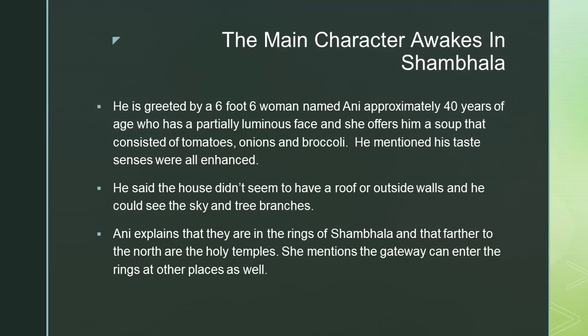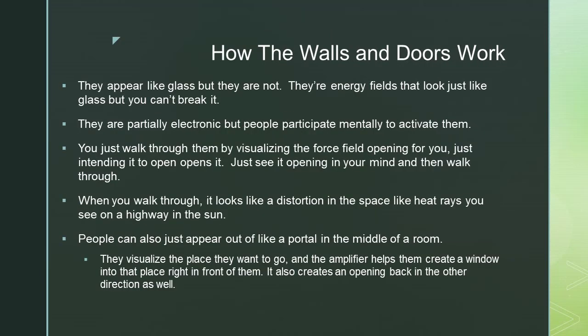Ani explains that they are in the rings of Shambhala and that farther to the north are the holy temples. She mentions the gateway can enter the rings at other places as well, and explains how the walls and doors work.